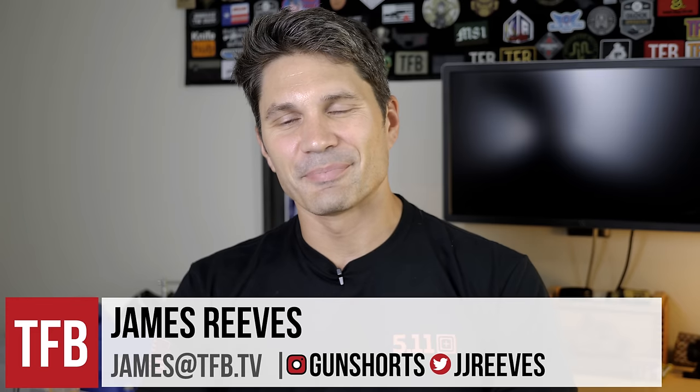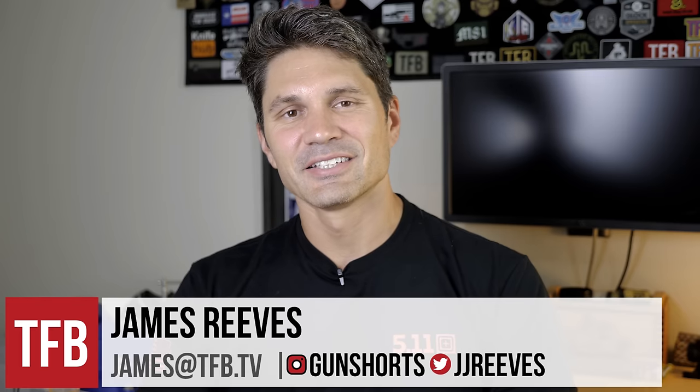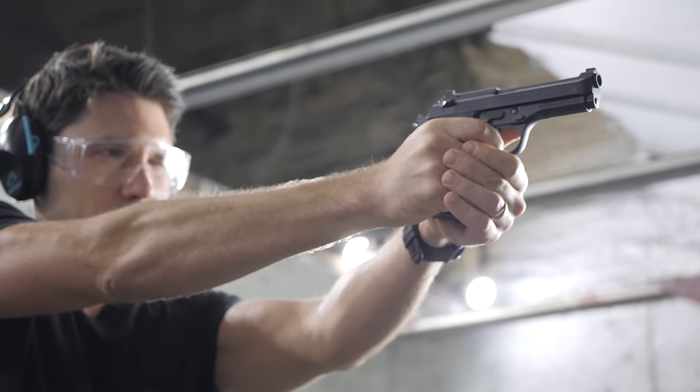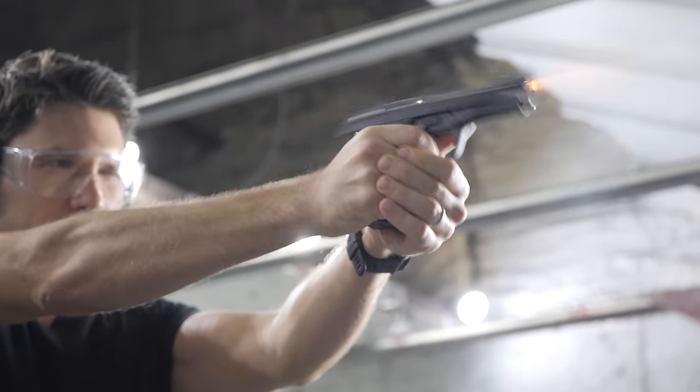Hey everyone, it's James Reeves with TFB TV. Buying guns can be hard sometimes — you have to do a lot of research, watch YouTube videos, read a bunch of stuff, try to compare specs. And sometimes manufacturers just make it easy on you by dropping an X in front of the model number. That's what we have today: the Beretta 92X. You know this is the newest version of the Beretta 92, which was first introduced in 1975, because it's the 92X.